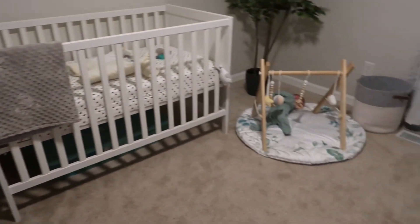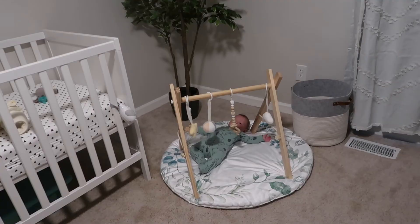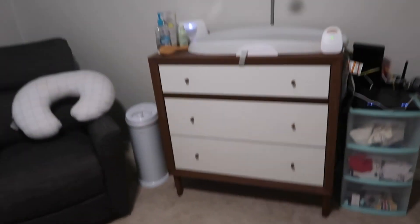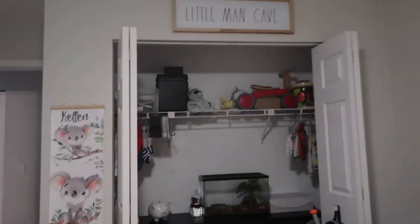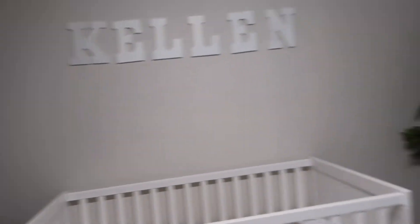So that is Kellen's bedroom nursery — very simple, very minimalistic, which we really wanted. We don't want too much clutter or too much stuff. I think it is so cute and I'm very happy with how it turned out. I hope you guys liked it and that it gives you some inspiration. I'll try and link everything down below that I can. I hope you guys enjoyed this nursery tour and I'll see you guys in the next video — love you, bye!